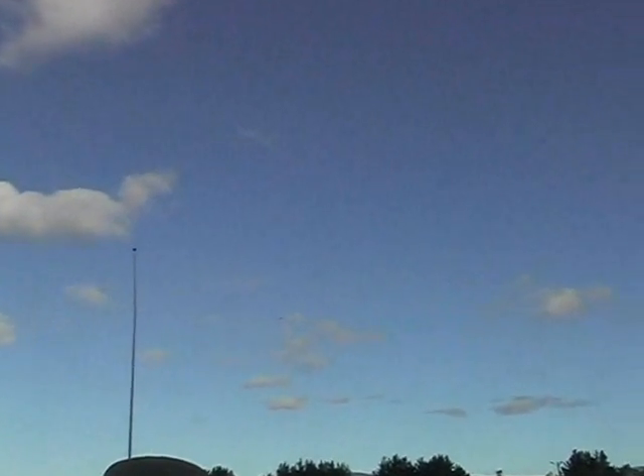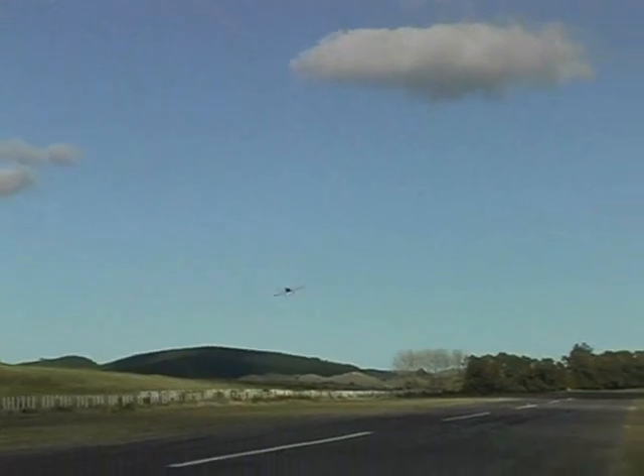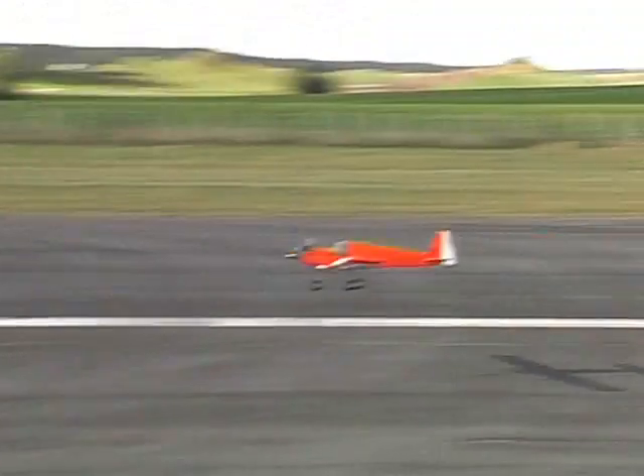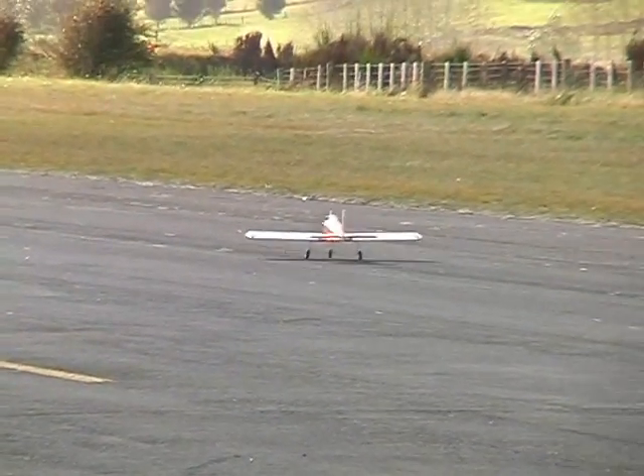We'll try another landing — can't use much up elevator because it's tail-heavy. And it doesn't have a steerable nose leg, so taxiing can be an issue.